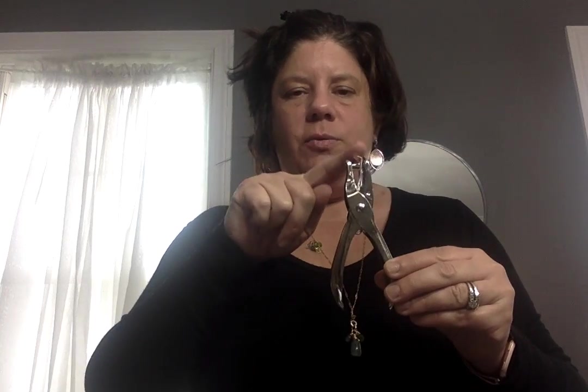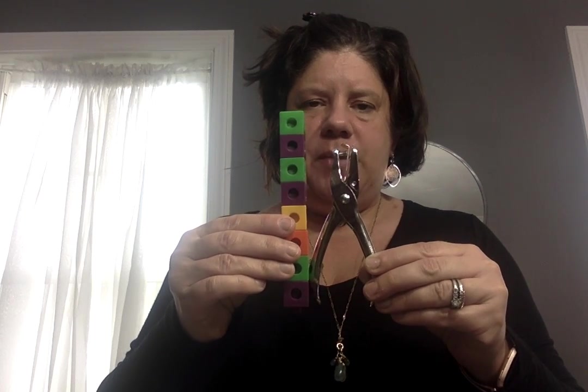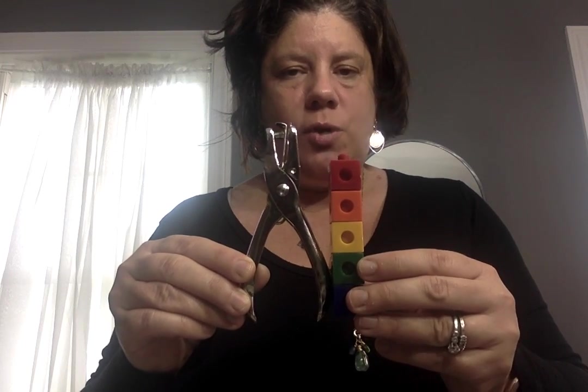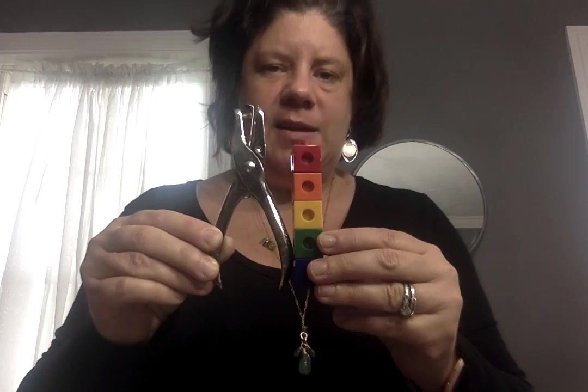I'm going to measure this hole puncher. When you measure something, you need to measure it completely — start at the bottom and go to the top. If you don't measure it accurately, you won't measure it correctly. It goes past the top of the hole puncher, so I need to make it accurate. Now it is too short, so I need to add some cubes to show I'm measuring exactly how it should be.